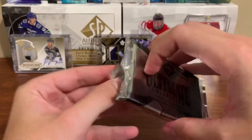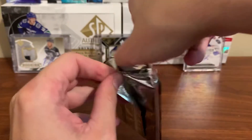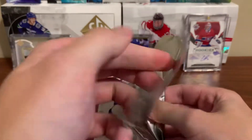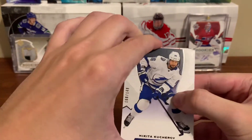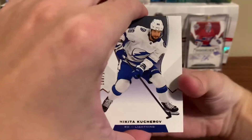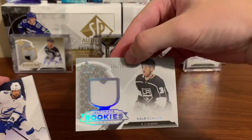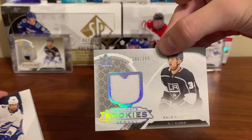I'll try and open it — try not to look in the back, see if we can get this open without damaging any corners. Okay, so here's our base card: just a Nikita Kucherov base. Going from the back — this is a Kale Klegg, just a regular jersey numbered to 3.99, white piece of jersey.